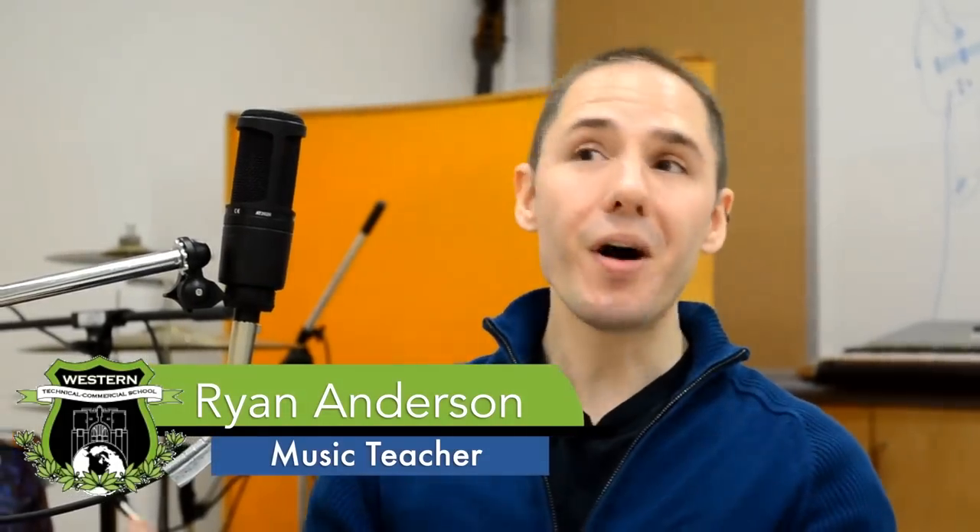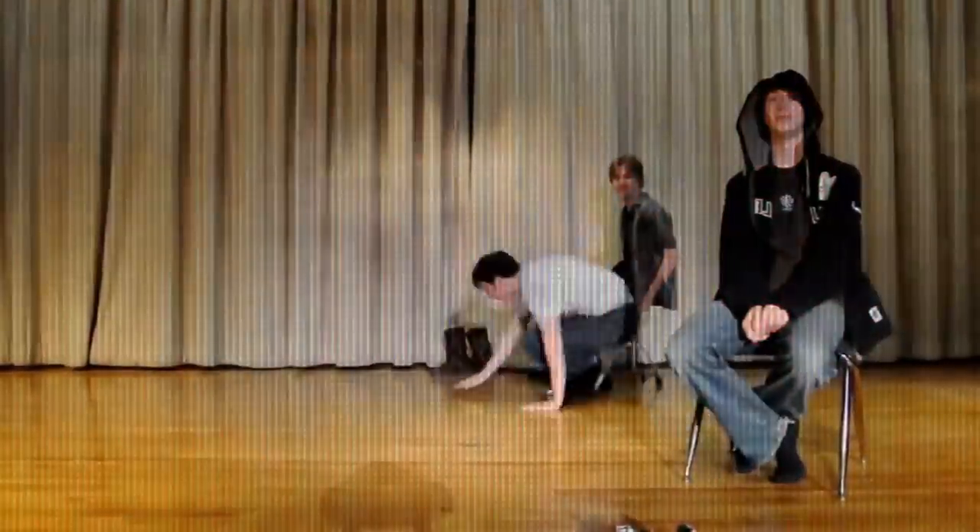Over the last few years at Western, we've had a lot of big changes. We've shifted a lot of our focus to a rock and electronic music course, which is unlike any course offered in any other schools.